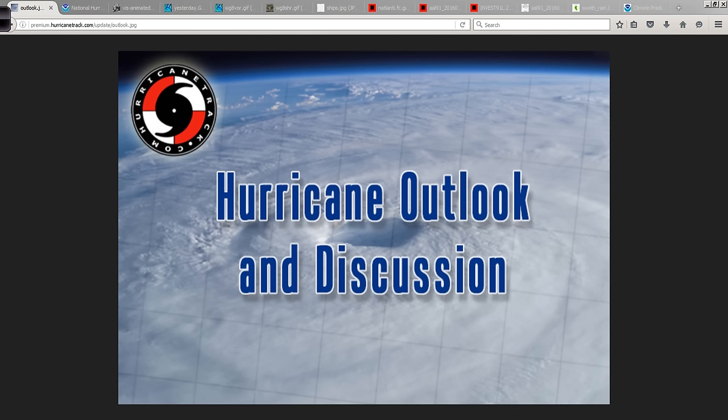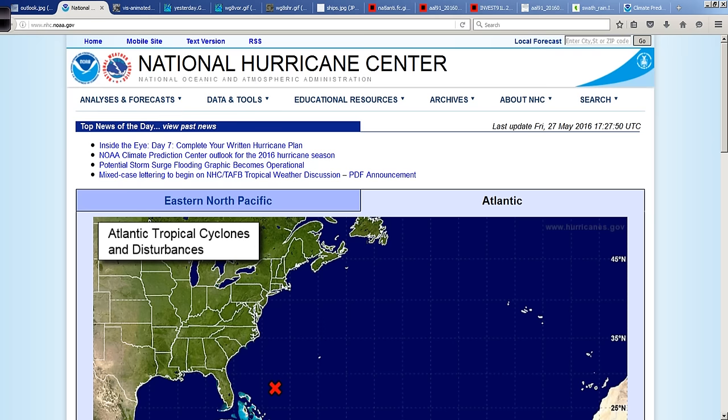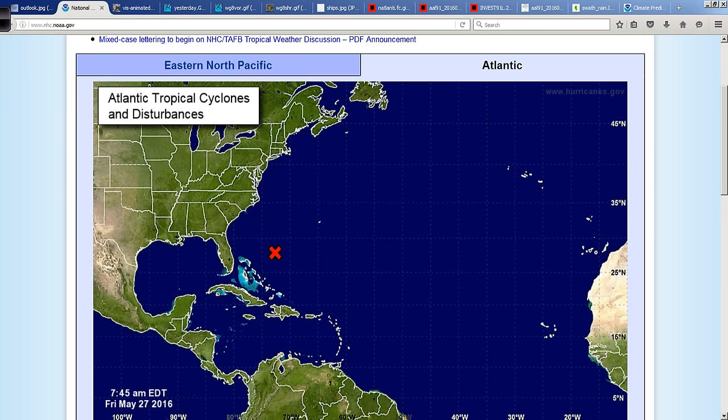Good afternoon, Mark Suddoth, HurricaneTrack.com here with your Hurricane Outlook and discussion for Friday the 27th of May, 2016. Topic of the day: 91L off the southeast coast, between Bermuda and the Bahamas.